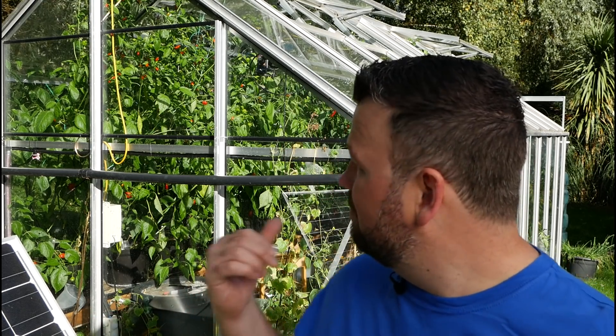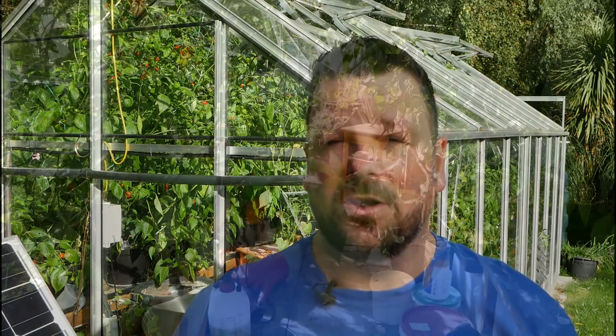Even though the sun is shining today it's still quite a chilly day and the winter is certainly creeping up on us. But there's still a lot to do in the greenhouse. You can still see it is rather green in there still. There's a lot of ripe peppers, so let's get inside there and take a look at what's going on.